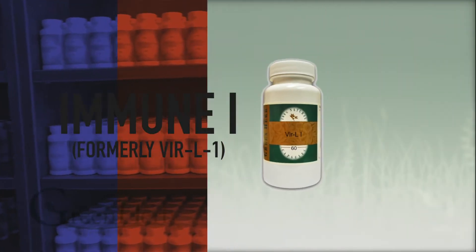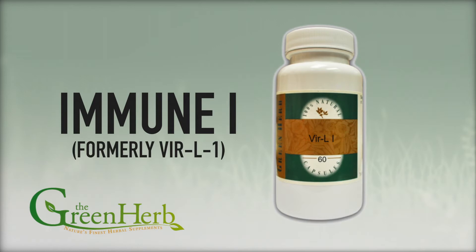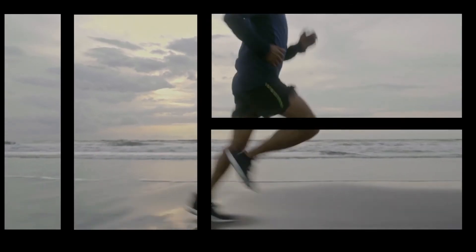To help keep my skin healthy, I take Immune One from the Green Herb. Immune One contains natural immune-boosting herbs and nutrients such as echinacea, lemongrass, and garlic. I feel better knowing I'm doing everything I can for my immune health.